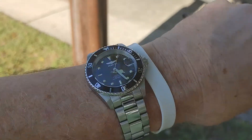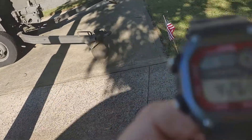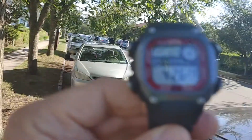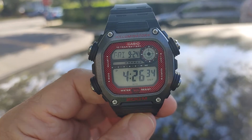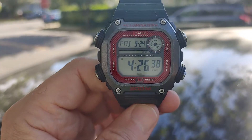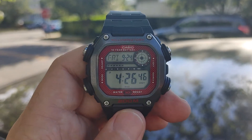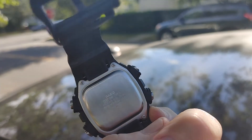There's my Invicta Pro Diver — great, durable watch. I recommend it: 200 meters waterproof, great backlight. You can set the time perfectly, the calendar is set and you don't have to worry about that. Just a great watch with a stainless steel back.